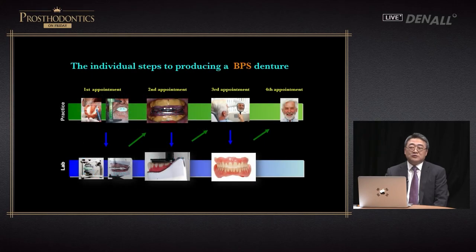If we look at the different steps in fabricating BPS denture: first, the alginate impression is made and the patient's vertical dimension is measured. Second, the functional impression is taken, followed by try-in and final prosthesis delivery. Through these four steps, we can provide excellent denture to patients.